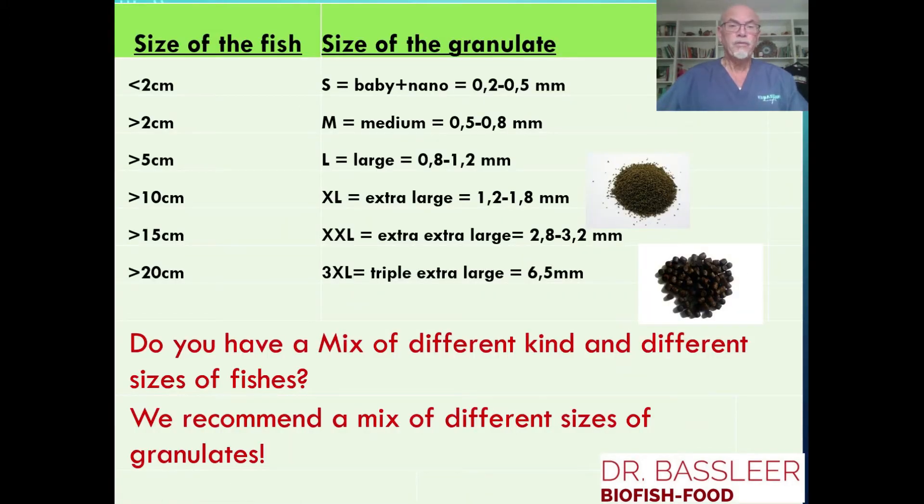The size of the fish also determines the size of the granulate you can give. The tiny or small fish get the small baby nano or the medium size granulates, and the larger fish — 10 or 15 centimeter — get the XL or XXL extra large granulates. And if you have a mix of different kinds and different sizes of fish, we recommend a mix of different sizes of our granulates, so fish have less competition and less aggression.